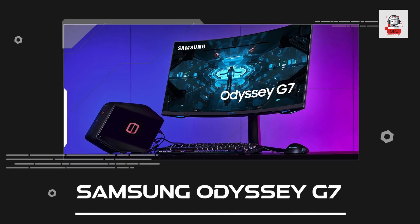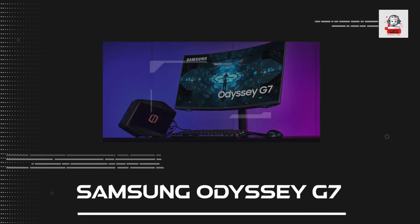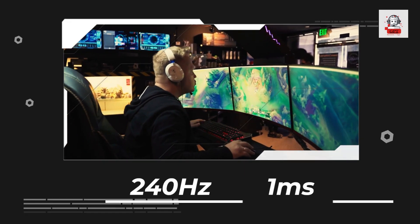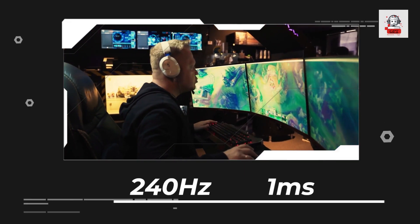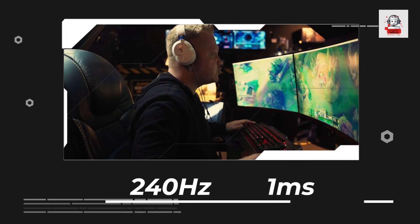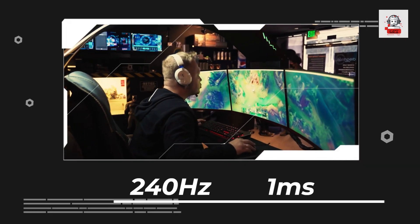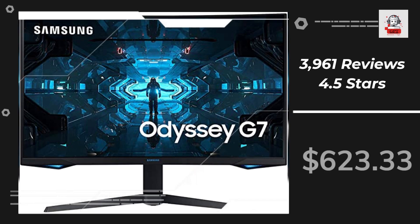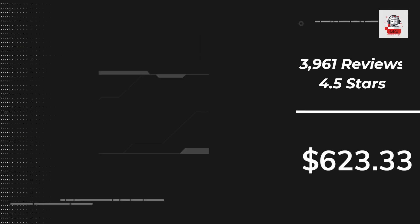Finally, we have the Samsung Odyssey G7 Gaming Monitor. It features a 240Hz refresh rate and a 1ms response time for smooth gameplay, along with a 1000R curved screen for an immersive viewing experience. Its QLED technology provides accurate colors and HDR600 support for a more vivid and realistic picture.